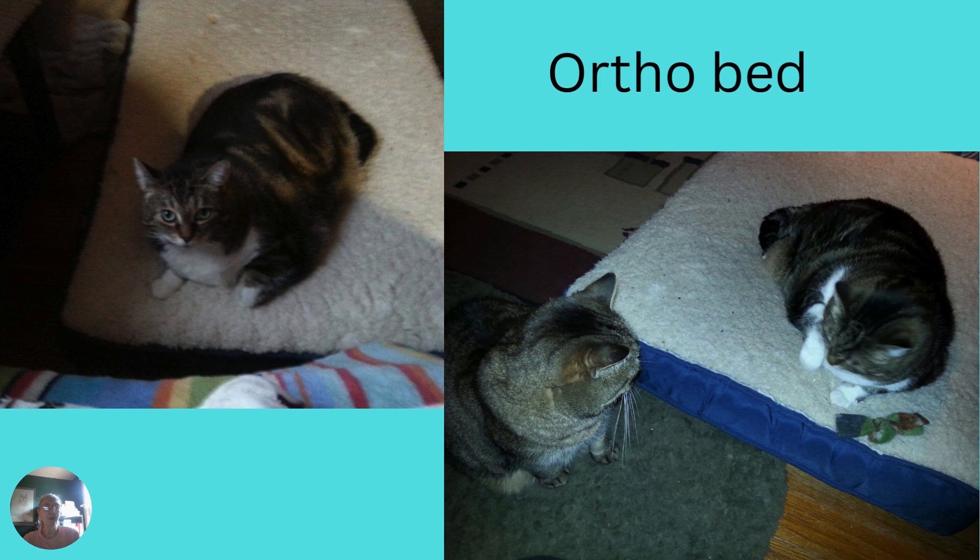Here we have Morgan on the first orthotic bed that we had purchased. She had arthritis in her back legs, so we decided she needed something comfy. And of course, Cedric also decided it was comfy and wanted a turn.